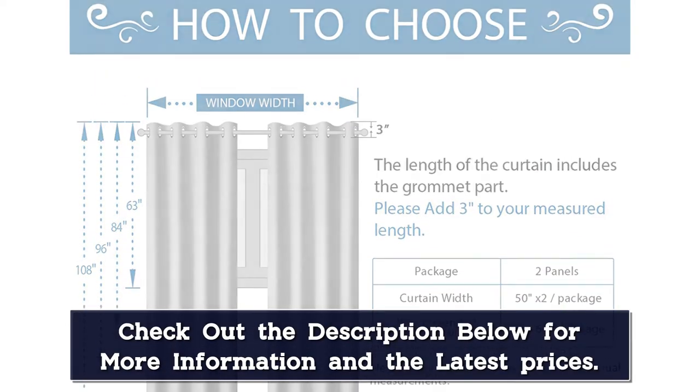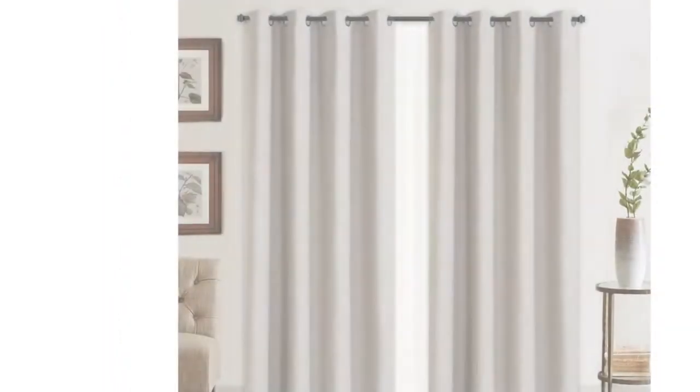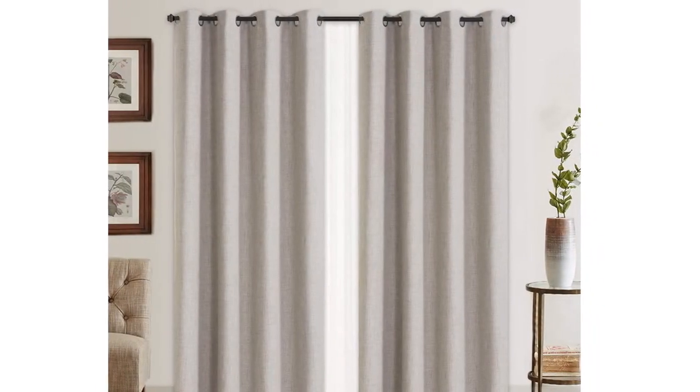With 8 grommets along the top, these window coverings are easy to hang. Each one is 50 inches wide, and they come in 4 lengths and 6 neutral hues.